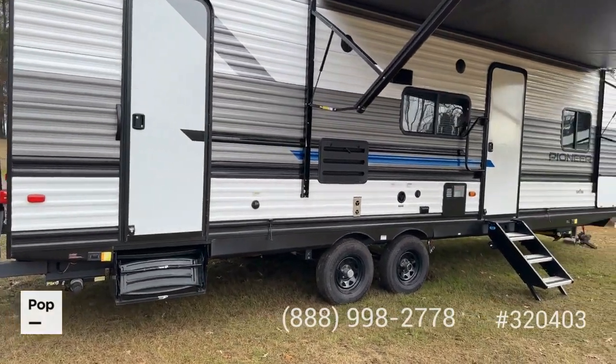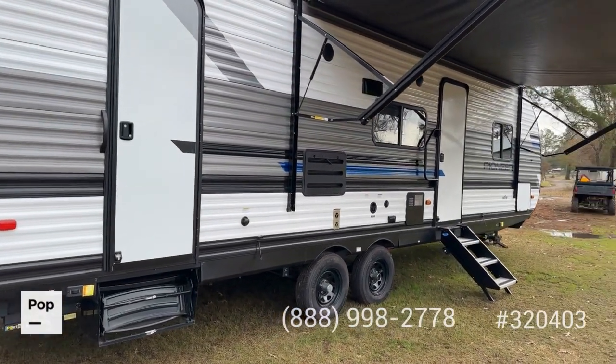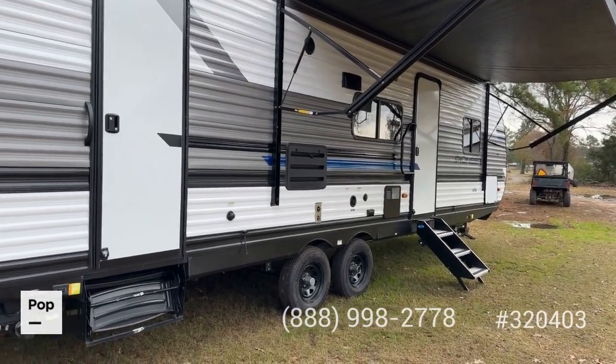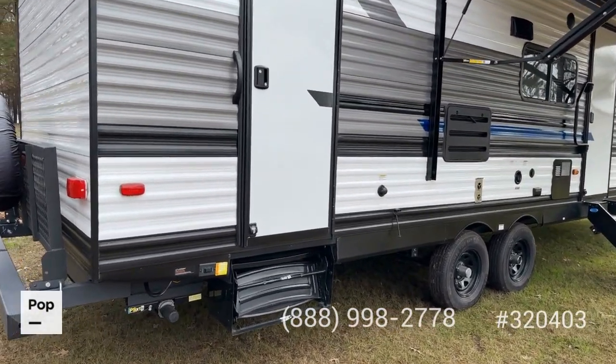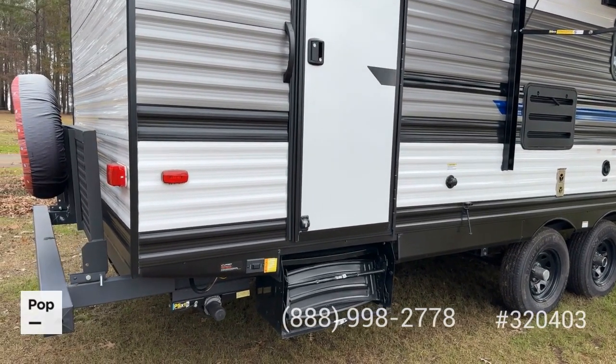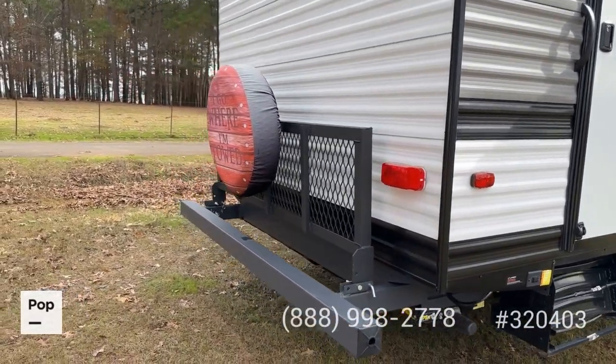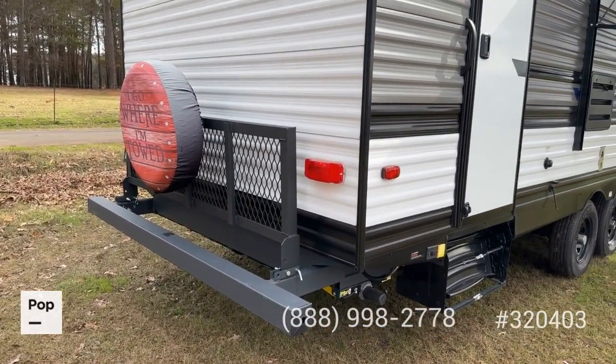It's got that nice corrugated aluminum outer shell that really holds up well over time and doesn't tend to fade like fiberglass. There's a nice color scheme with a white background with gray, black, and blue accent striping. This one also has the Lippert power stabilizers on all four corners instead of the manual stabilizers — that's an upgrade option.